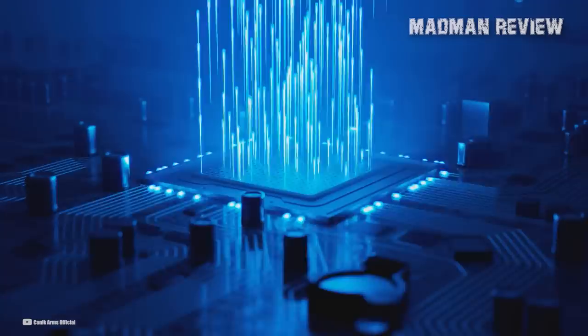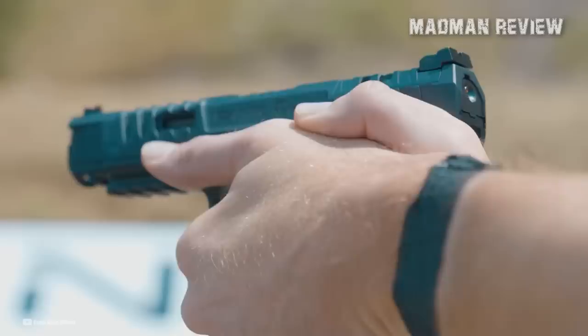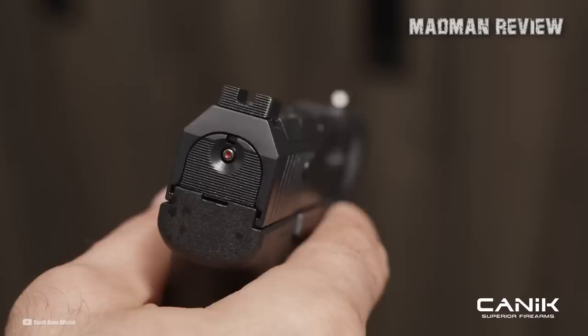It is optics-ready and offers 100% co-witness capability, which means shooters can attach their preferred red dot sight or optic without needing any modifications. With an MSRP of $440 and street prices hovering around $390, the Canik MC9 offers an optimal option for personal defense and concealed carry, making it an exceptional choice for gun enthusiasts and beginners alike.